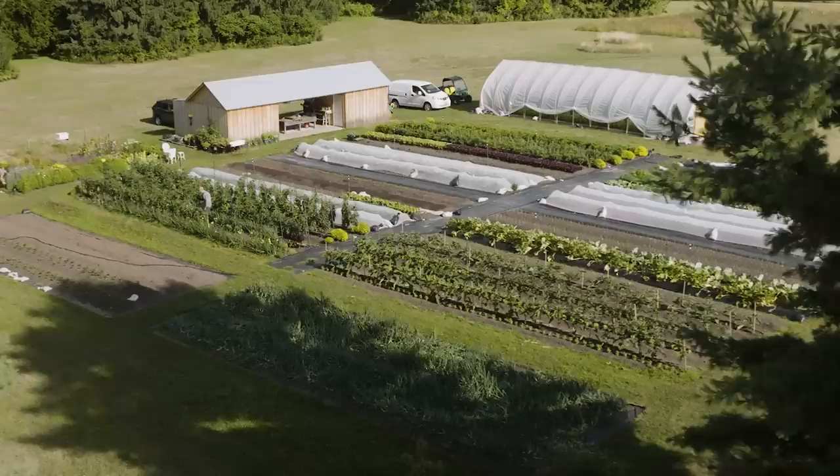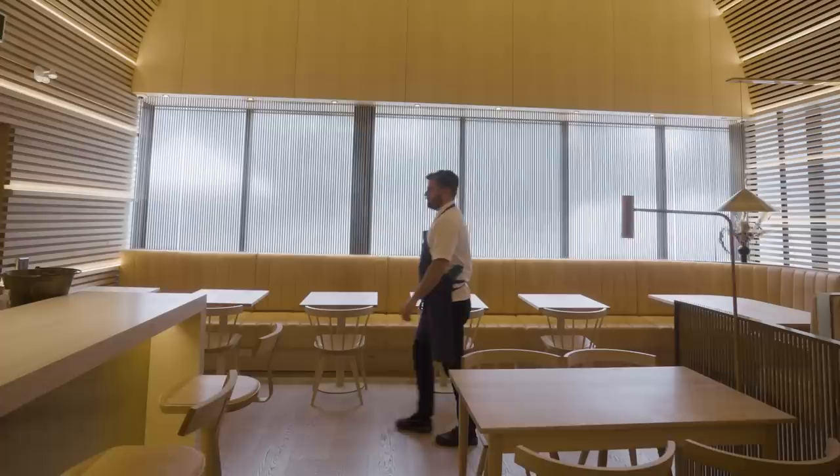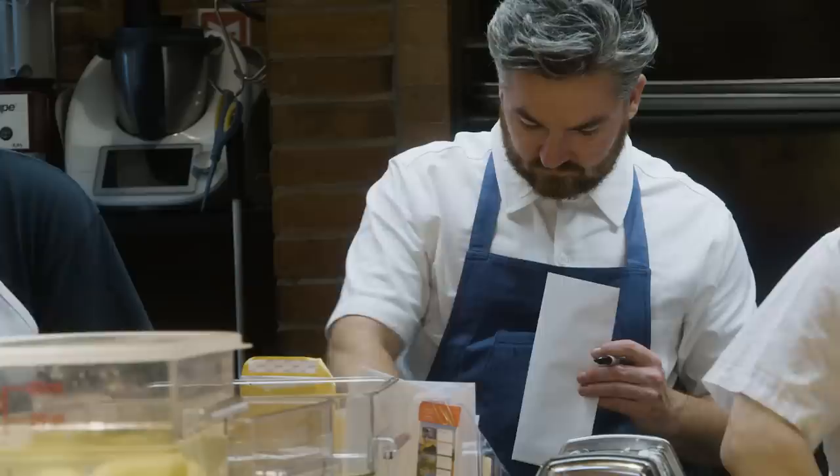Hey everybody, what's up? I'm Matty Madison, and I'm here with Kenan McVeigh and Colson Armstrong. Blue Goose, Lee Valley, Prime Seafood Palace, together forever. It's a big episode today. We're following Kenan from the garden all the way to the city, working with Colson, our chef here at Prime Seafood Palace.